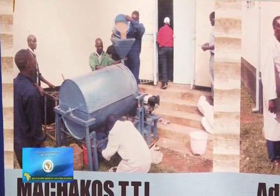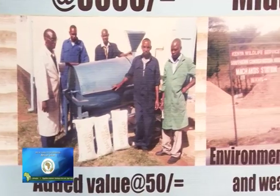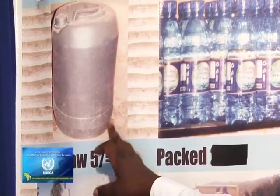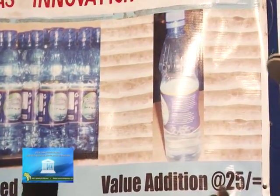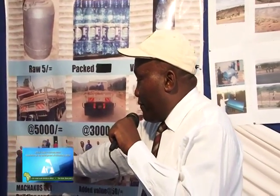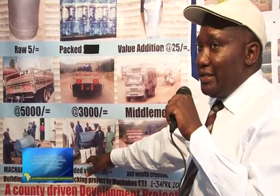Our second product is this machine for sieving and grading sand. It uses the water bottling model, whereby 20 liters of water from the tap is 5 shillings, but once it is filtered — nothing added but packed — half a liter is capable of buying 5 of the 20-liter jerrycans. That is value addition. So we are using the same model, whereby we sieve and grade sand into 3 grades: the gravel, the medium grade, and the fine sand for plastering. Then put it in bags and sell.